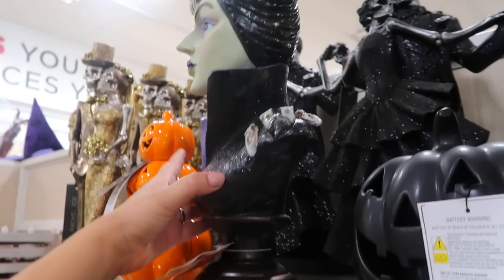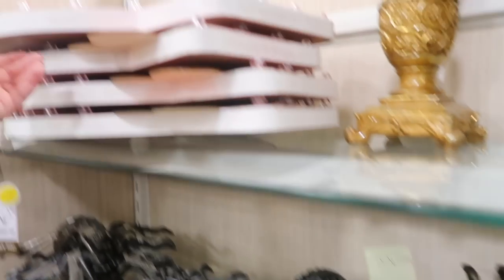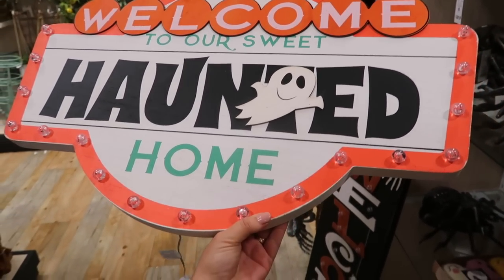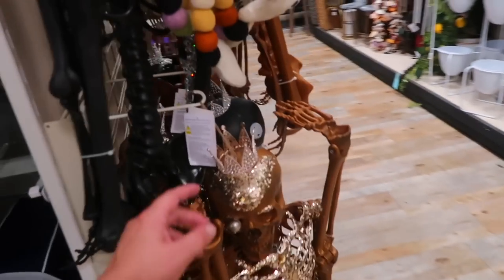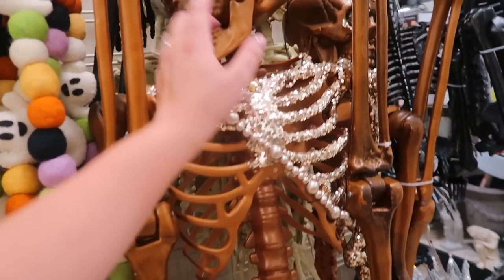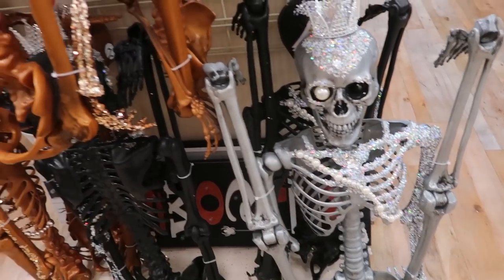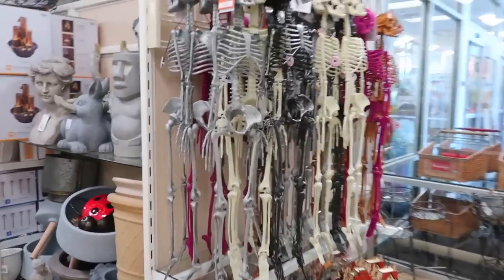There are jeweled spiders, a bunch of huge skulls, a little stacked pumpkin, and what looks like a Maleficent figurine. There's also a really cool 'Welcome to Our Sweet Haunted Home' sign that lights up — that's a really cool piece — and a nice welcome sign. They have ghost garland and some sequined plastic skeletons, plus some diamond-covered ones that are very interesting but not really my style, and hanging skeletons too.